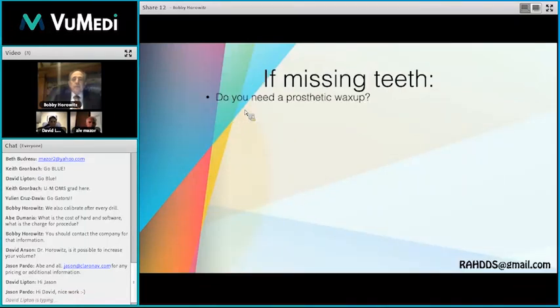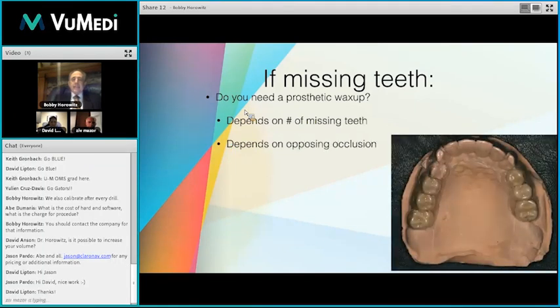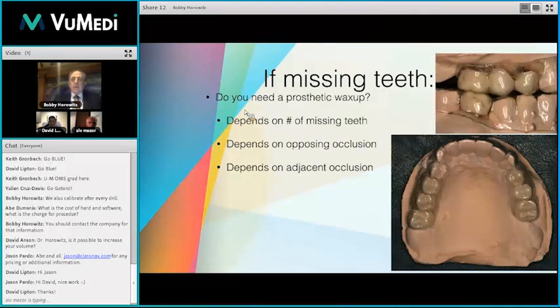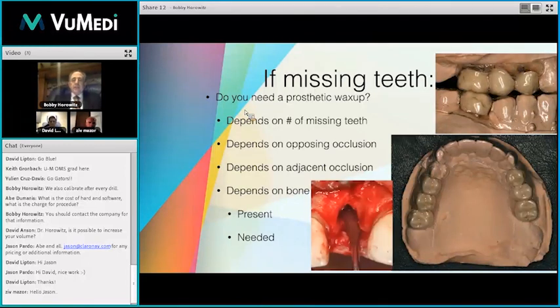What do we do if we're missing teeth? Our patients can bite differently. We may not have an ideally articulated model that matches in the mouth on the articulator with exactly what they're presenting with. We have to take all this into consideration — what they have and what they need. This is one of the cases that Ziv and I will be discussing later this week for those of you in New York on Friday or Saturday.